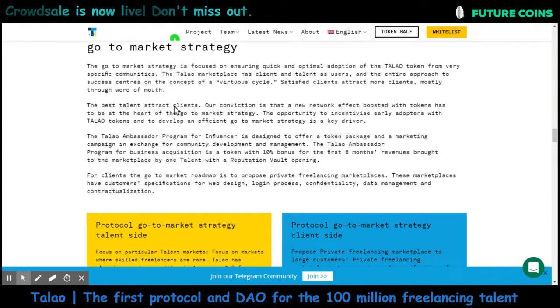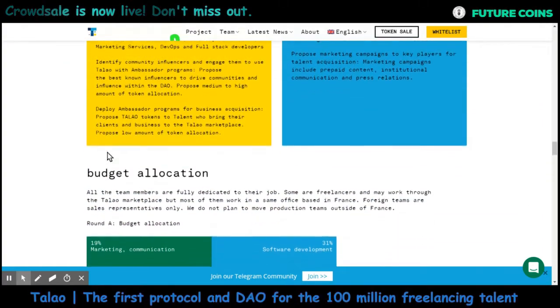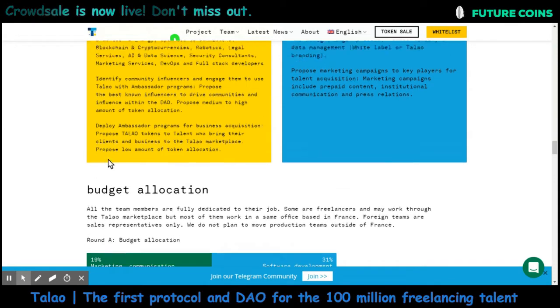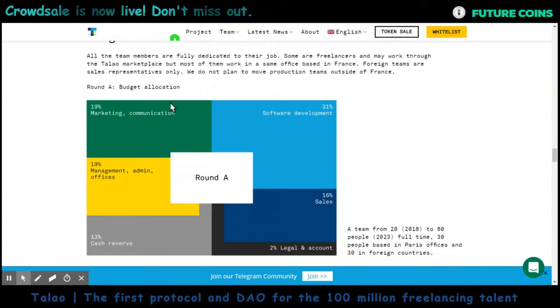Talao token is built on the ERC20 standard, which makes it very easy to integrate with the Ethereum network. It is more of an access token, not a work token. Now let's see the ICO information.